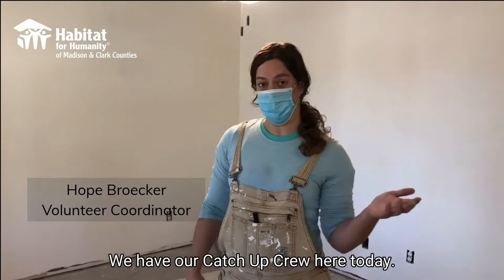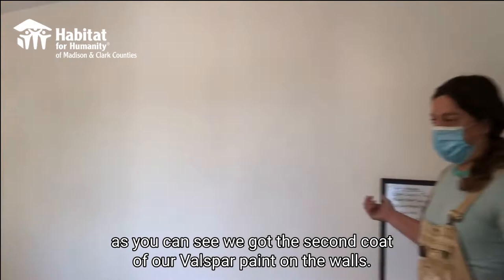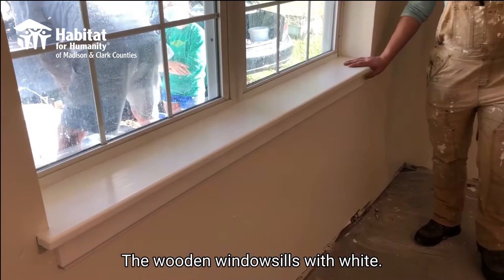Hey Amanda, welcome back to our Thursday crew. We have our catch-up crew here today. I wanted to update you on all the stuff that we did the last couple weeks. As you can see, we got the second coat of our Valspar paint on the walls — we do an off-white paint in all of our houses. And one cool thing, as you can see over here, we do these wooden windowsills with white.